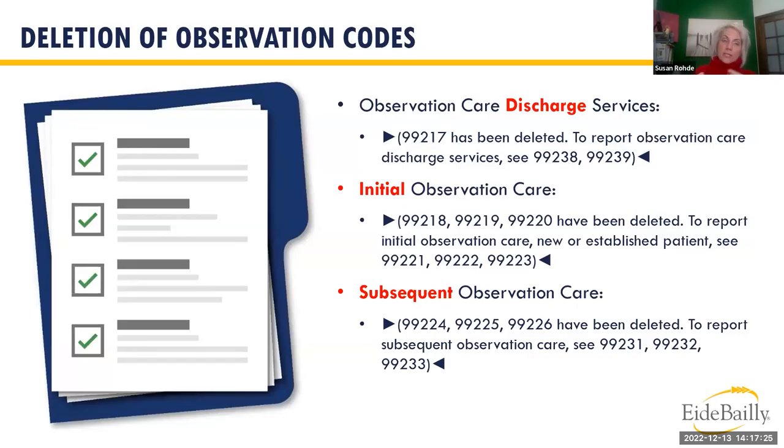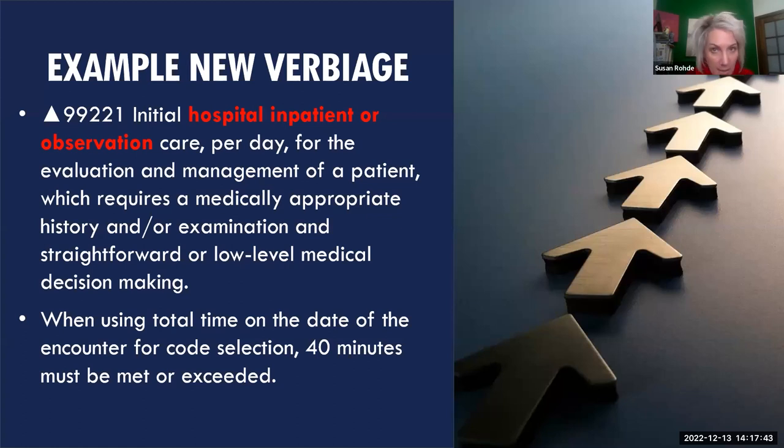Observation care codes — 99217 for discharge, 99218–99220 for admit, and 99224–99226 for subsequent — were deleted and rolled into inpatient codes. For example, 99221, previously the low-level initial inpatient admission, now states 'initial hospital inpatient or observation care,' requires low-level medical decision making, and has a minimum time of 40 minutes. For time-based coding, the 40-minute minimum must be met or exceeded — this is not a halfway threshold code.